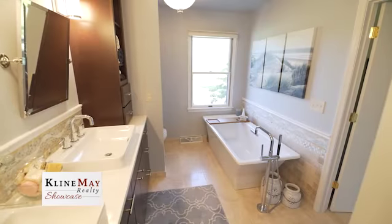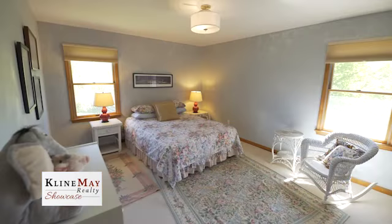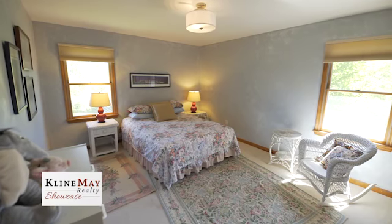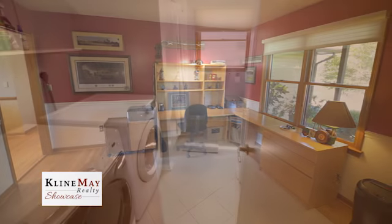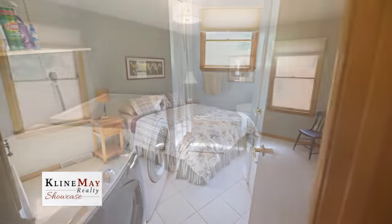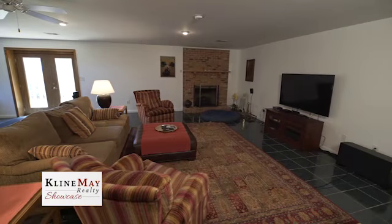Also featured on the main level are the guest quarters, a home office space, two more full baths, and the main-floor laundry, conveniently located on the kitchen end of the home. The lower level allows for more entertaining or hanging out space, featuring a large family room with a partial kitchen, bedrooms, a full bath, and additional storage. You can walk outside from this level to enjoy the acreage.